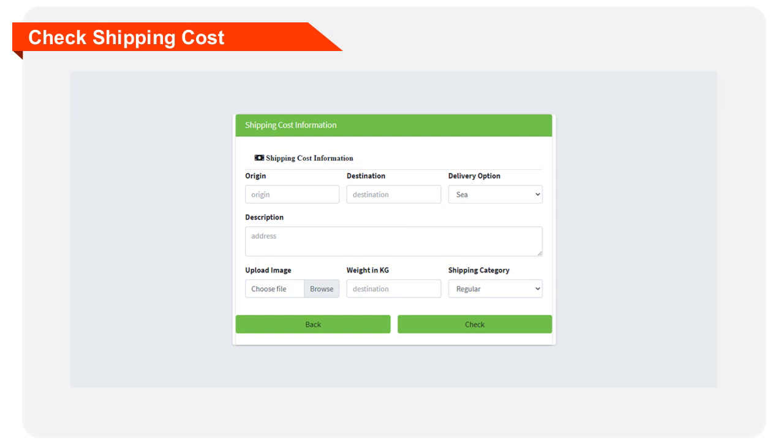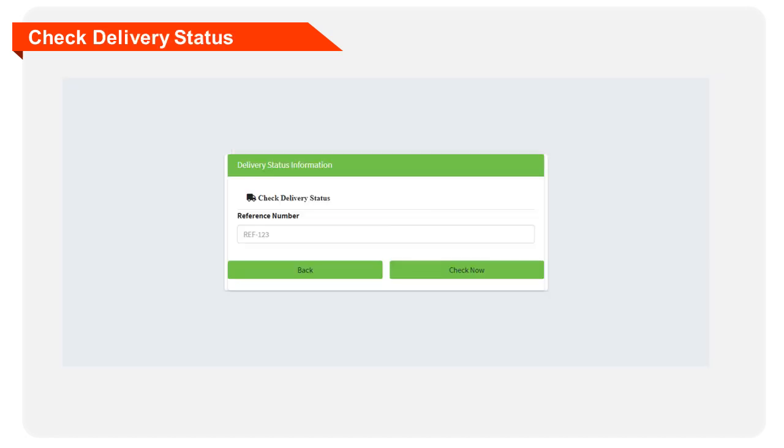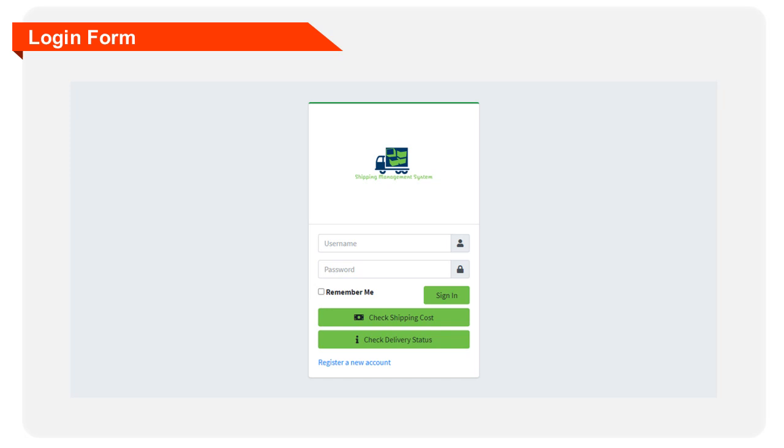The following information should be filled out. This form will allow the users of the system to check the delivery status of their parcels or packages. The user should input their reference number to check delivery status. This form will be used by the intended users of the system to log in. Each of them will have their unique username and password to be able to access the features of the system.